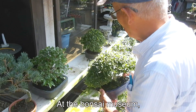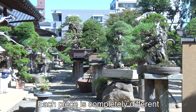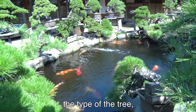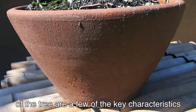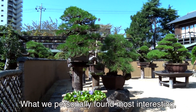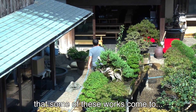At the Bonsai Museum, over 1,000 bonsais can be found. Each piece is completely different due to the characteristics which make each tree unique. For example, the type of tree, what size pot it is cultivated in, and the composition of the tree are a few of the key characteristics regarding the quality of bonsai. However, what we personally found most interesting was the unbelievable prices that some of these works come to.